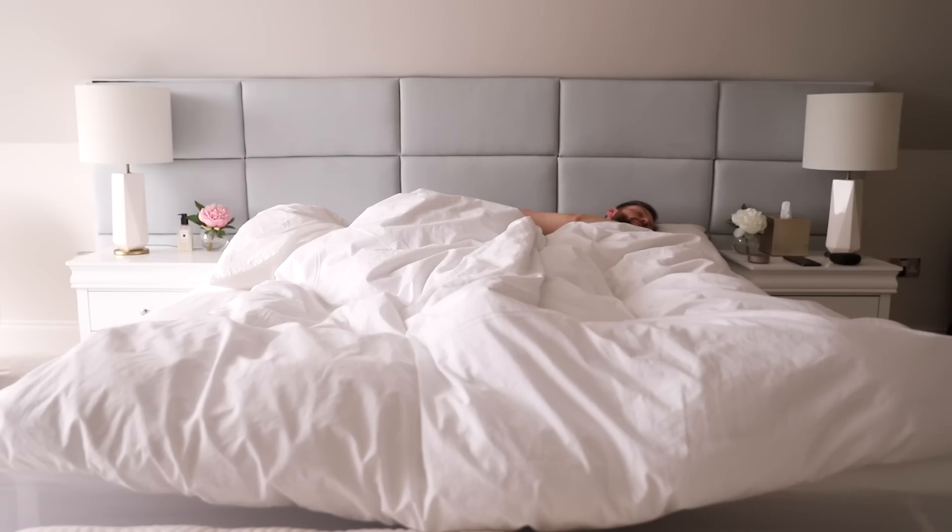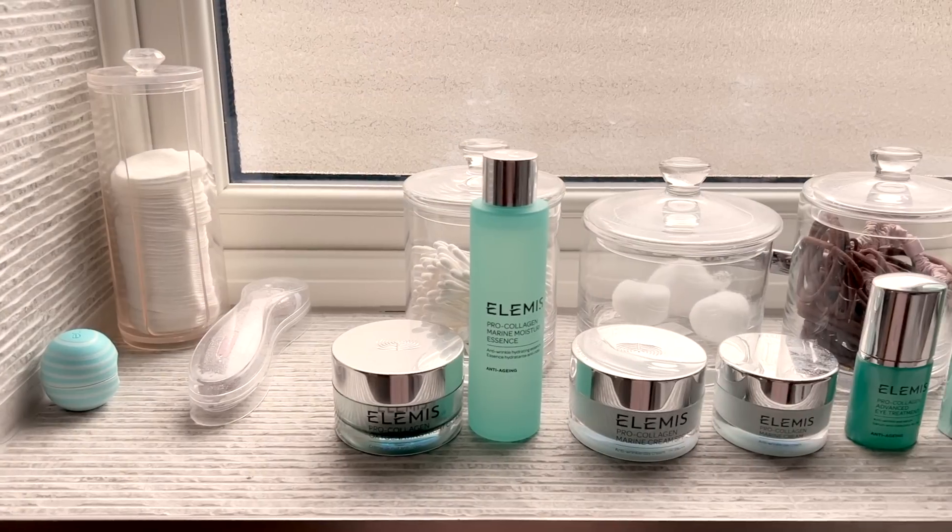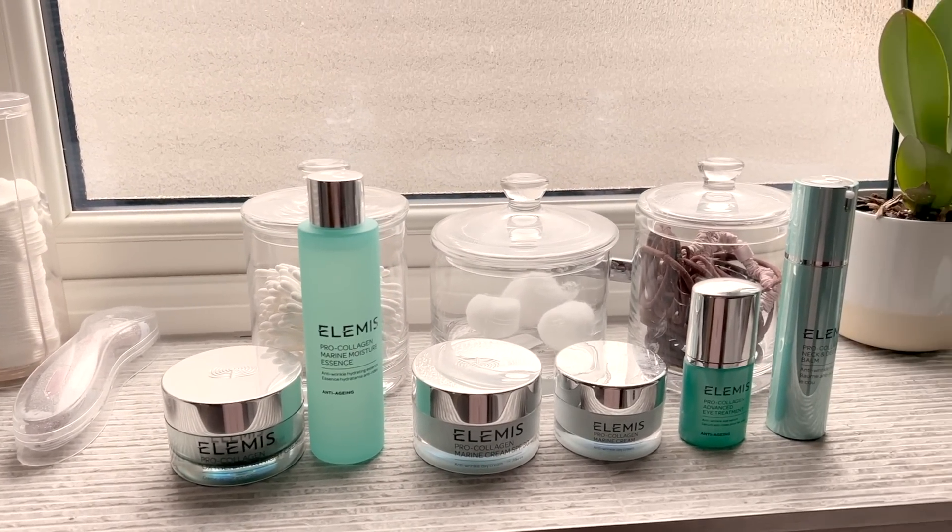I want to thank Elemis for partnering with me on this video. Elemis is one of my favorite skincare brands and I do have a discount code coming up for you guys later.